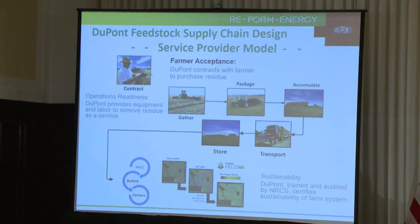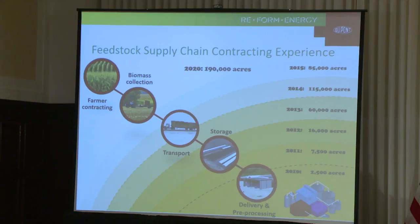We have successfully met each volume target as we grew our contracting from 2,500 acres in 2010 to 115,000 acres in 2014. However, we've only come about 60% of the way to full scale, and as was mentioned before, each new acre is a little tougher to get. There is yet much where continued research and policy support can help the industry in overcoming the initial reluctance many farmers have to accept partial stover harvest as their residue management practice.